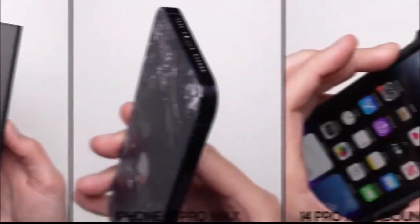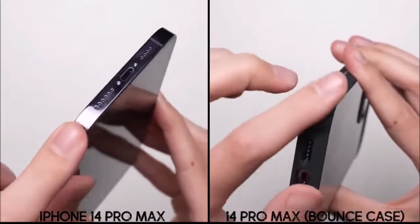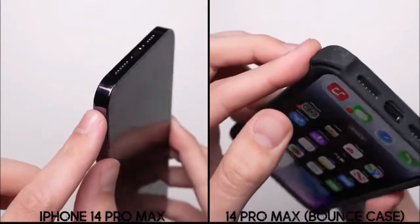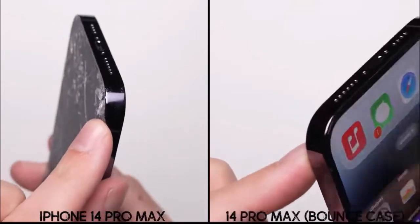The bounce case, on the other hand, had a nice and soft landing thanks to these air cavities and the compression ribs on the corners, where even the case itself barely has any visible damage to it, which is kind of surprising. Underneath the case is what matters, where the iPhone is still in perfect condition — a really good result here.